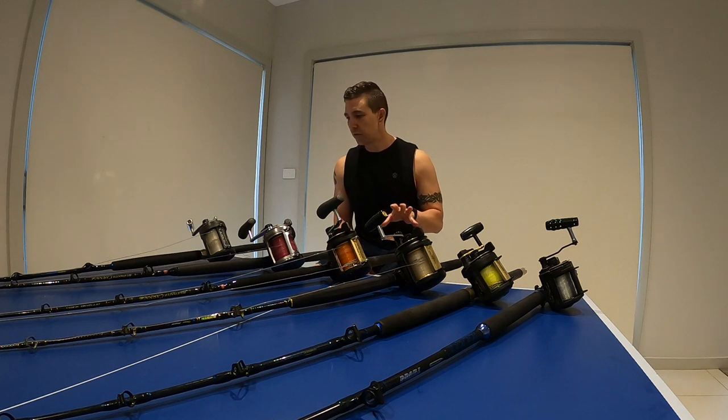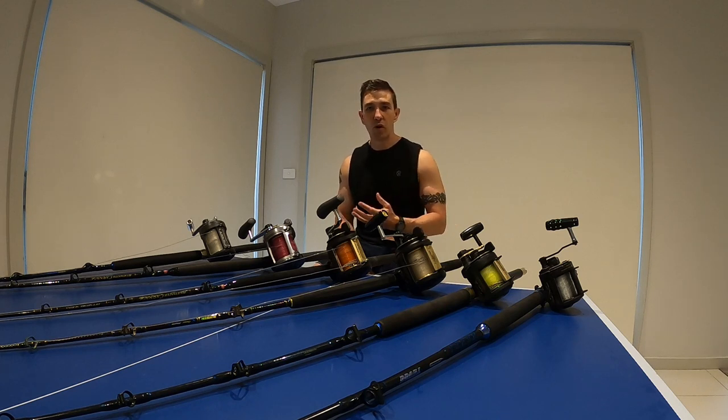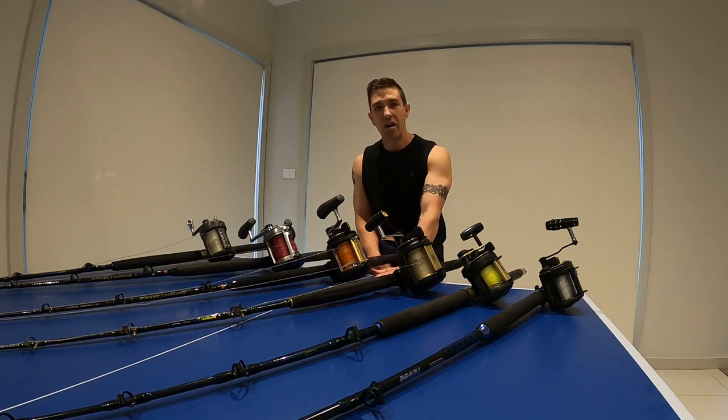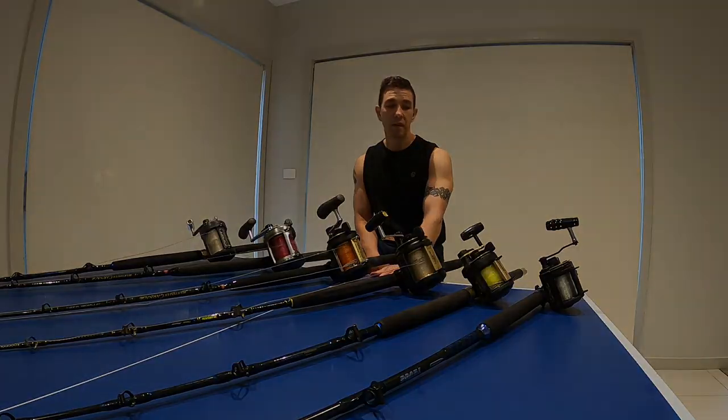I'll talk you through a few of the reels I've got here, but I'll challenge you to think about who you're actually buying your game reels for — are you buying them for catching fish, or to impress your mates at the boat ramp? A lot of people with boats full of beautiful, gold, shiny, expensive reels probably don't actually need them. That said, I do love seeing a boat full of Shimano Tiagras all polished up. If you've got them, more power to you — if you don't, consider some of the cheaper ranges available.